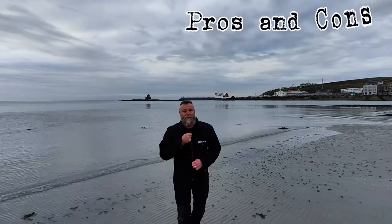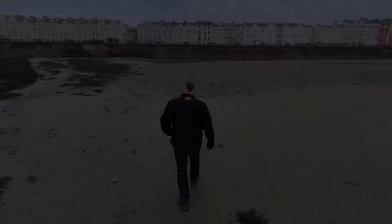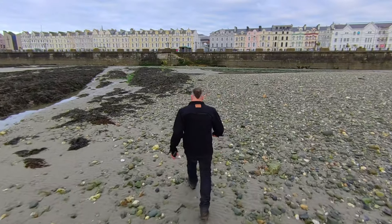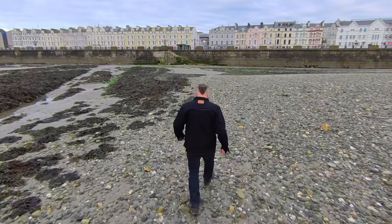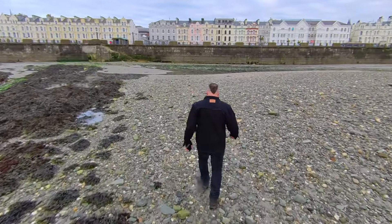Pros and cons. After a few days riding, on the plus side it's lightweight but there's good protection. It's got vents front and rear for hot days, but warm enough for the colder days, and it looks great.